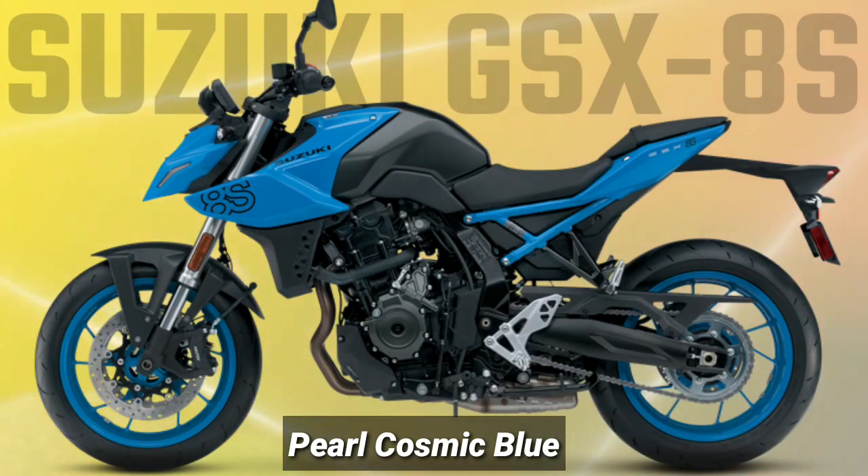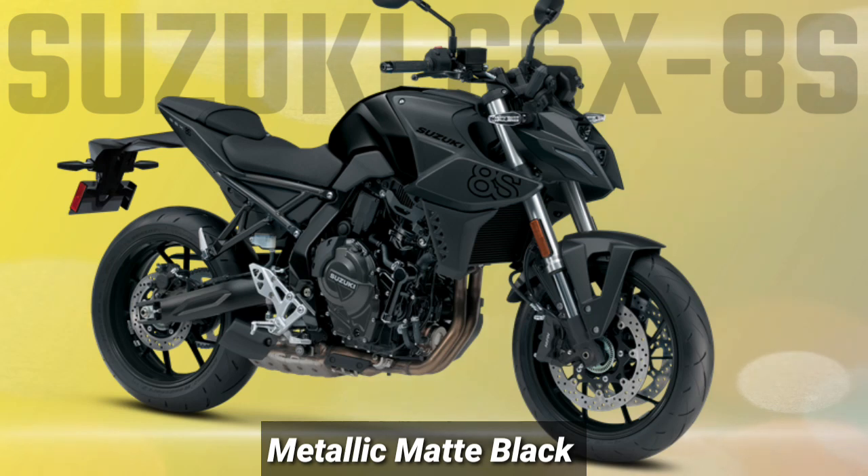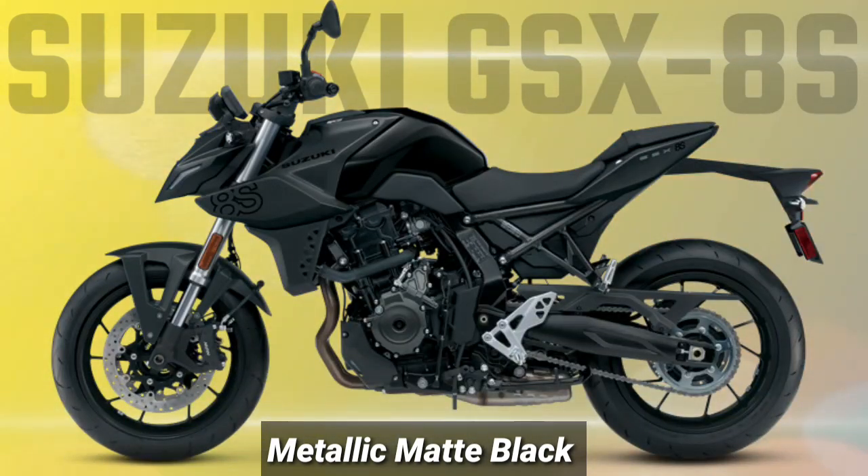High-quality KYB suspension delivers controlled handling, while ABS radial-mounted four-piston brake calipers with dual floating brake rotors provide controlled stopping power. The GSX-8S uses the Suzuki Intelligent Ride System SIRS with a three-mode Suzuki Drive Mode Selector.